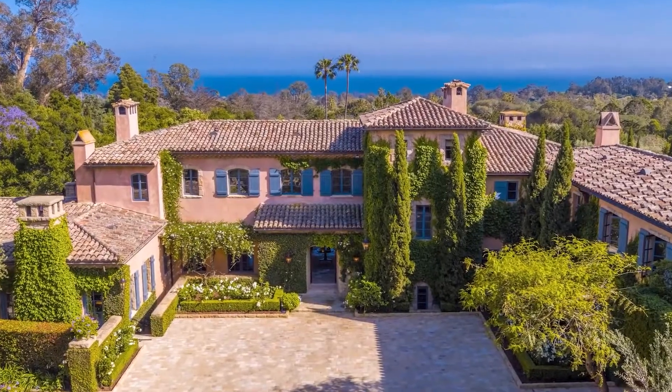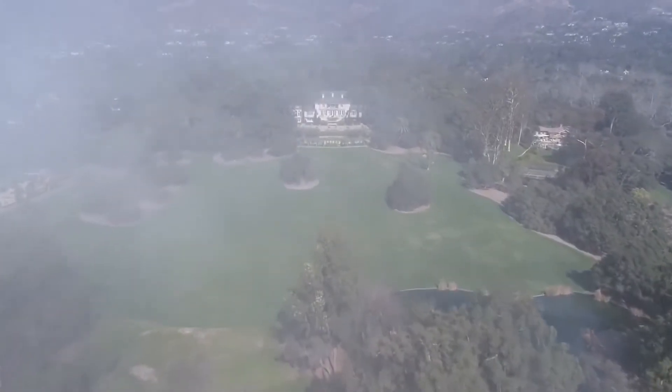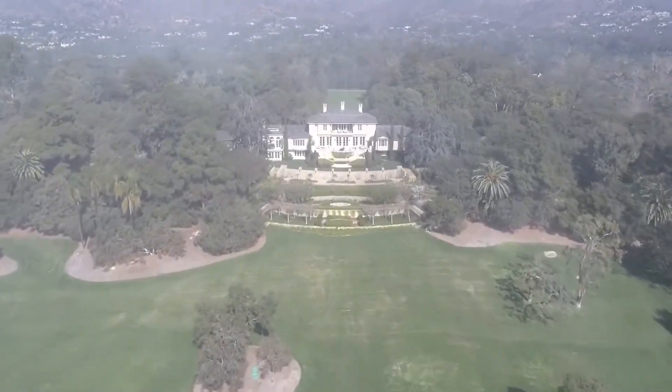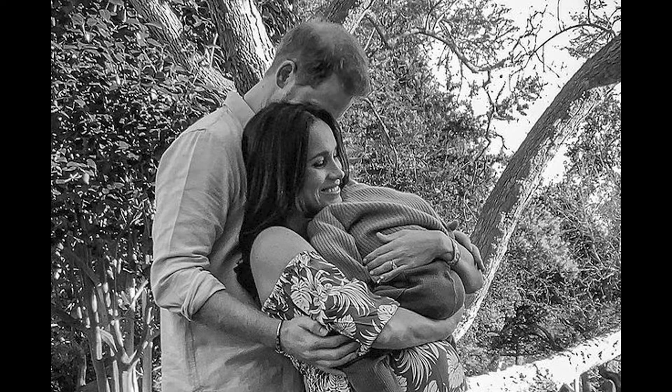The magnificent American mansion has nine bedrooms and 19 bathrooms in all. According to reports, there's also a separate guesthouse with two bedrooms and two bathrooms, which Harry and Meghan will undoubtedly use for other family members — particularly Meghan's mother, Doria, who lives nearby in Los Angeles and will likely spend more time there once her new grandchild is born.